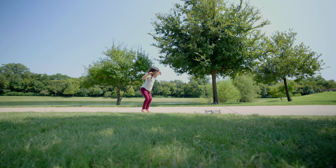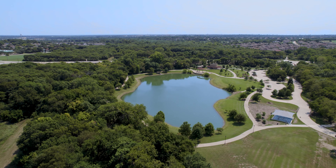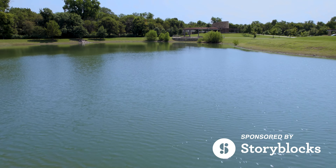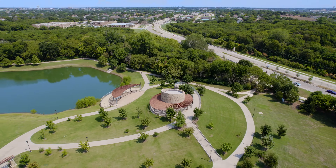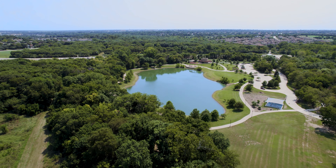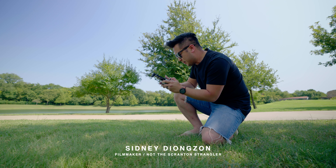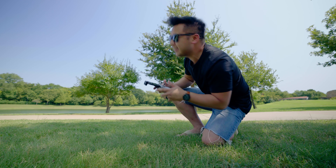Three, two, one, go! It has been a while since I've flown the drone, so I figured I'd take my daughter to the park, fly a drone, make a video — it's gonna be a good day. Oh, and this video is sponsored by Storyblocks, by the way. We'll talk about them in a sec. Okay, here we go.